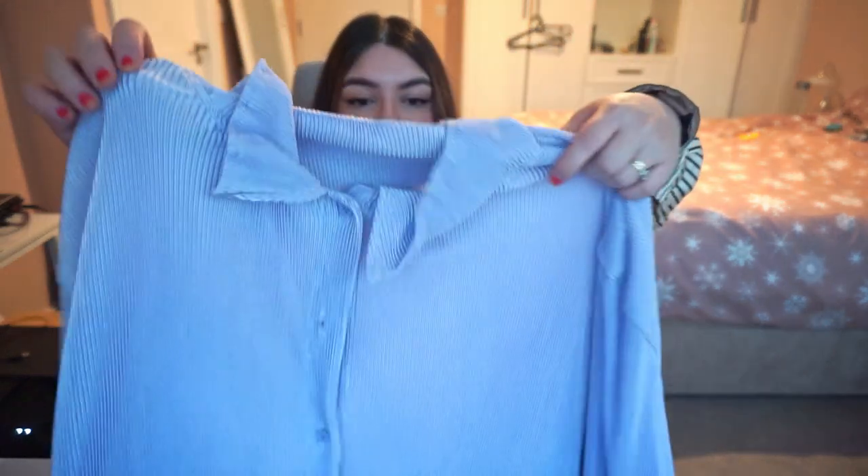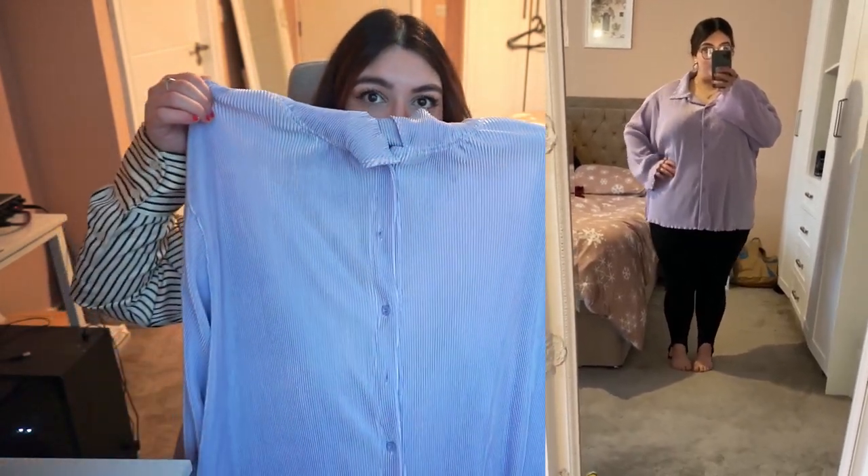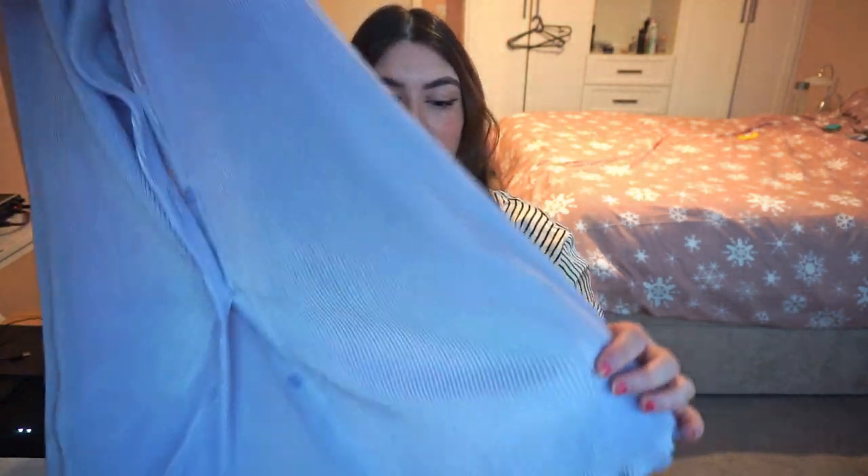Next I have the same pleated top from the first try-on but in lilac — this is so perfect for spring. Unfortunately the camera isn't doing it justice at all, so I'll make sure I do the try-on when it's nice and bright. It's in a 4XL, very flirty, with a lettuce trim hem at the bottom and on the sleeves. With white trousers and rope sandals in the springtime, it's going to look beautiful — imagine with a white jean that has a split up the front, it would be insane.